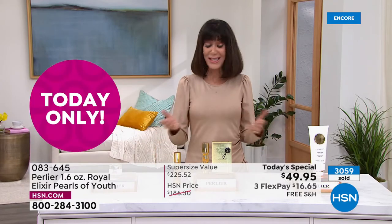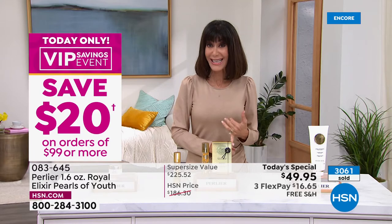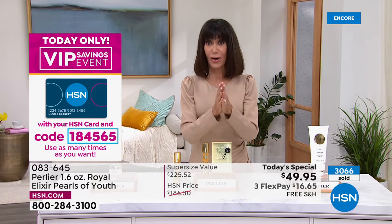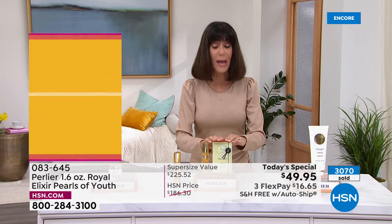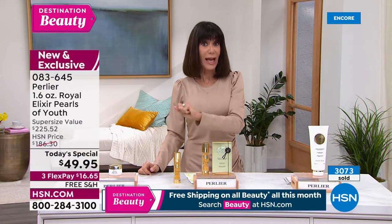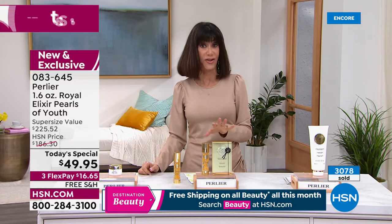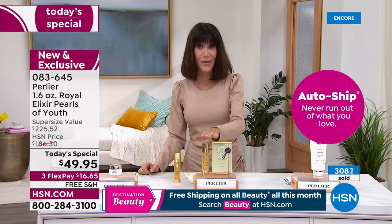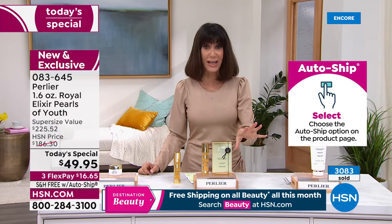You have FlexPay: $16.65 on any credit card, $12.49 on your HSN card. The free shipping and handling is huge. But auto ship — I want to mention that because you have the opportunity to choose auto ship to secure the item. After today, no one will see this; as Skip said, it will not be back at least till next year. You can choose auto ship, secure the price, but speed it up, slow it down, or cancel it anytime.